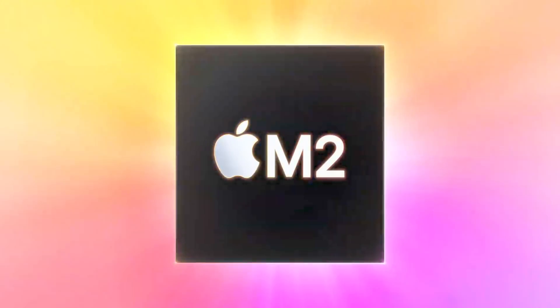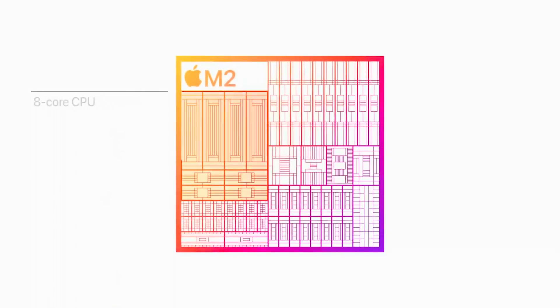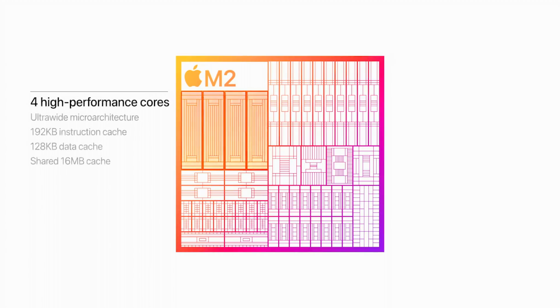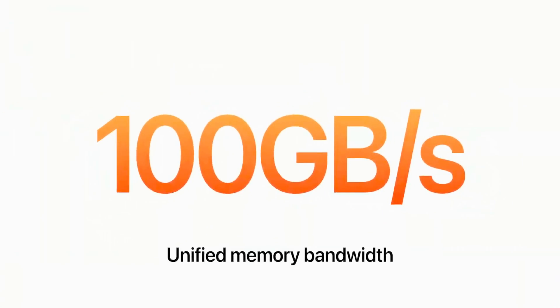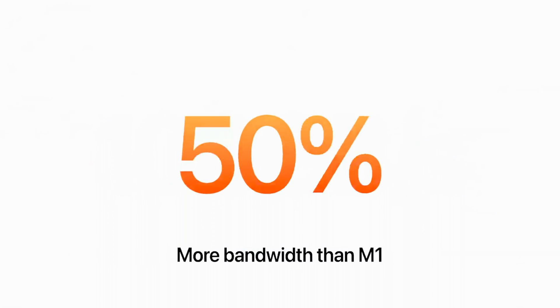Before we get into comparing these two machines directly, let's talk about the M2 processor and what makes this new chip more powerful and efficient than the outgoing M1 MacBooks. The M2 chip now comes available with a 10-core GPU option, but you've still got the eight-core CPU setup with four efficiency cores and four performance cores. Apple claims you're getting 18% faster CPU performance, 35% faster GPU performance, 40% faster neural engine performance, and 50% faster memory bandwidth — which is probably going to be the biggest real-world benefit of M2 over M1.